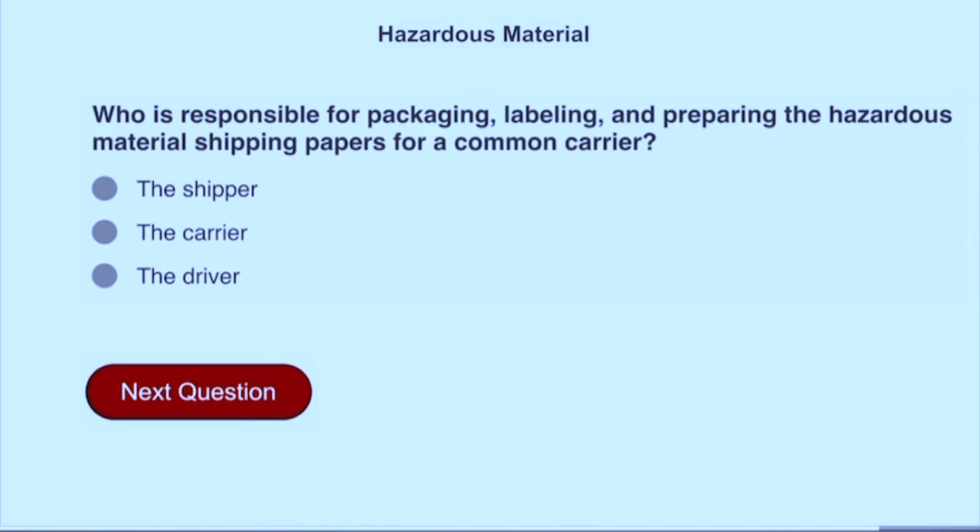Who is responsible for packaging, labeling, and preparing the hazardous material shipping papers for a common carrier? The shipper.